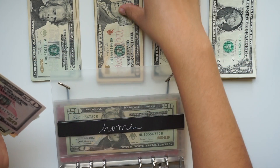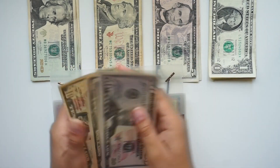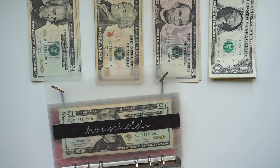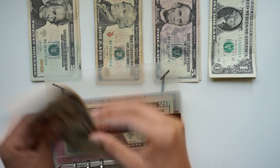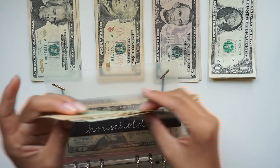Home is getting $10, so we have $50, $70, $80, $90, $100. Household is getting $10, so we have $20, $30, and $40.